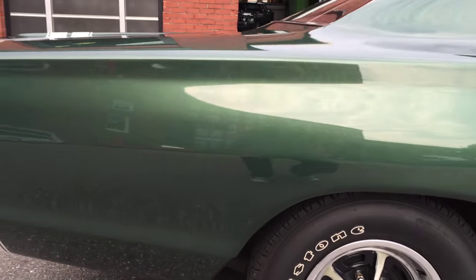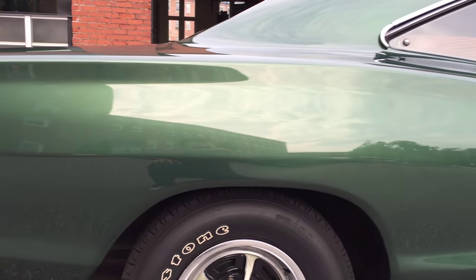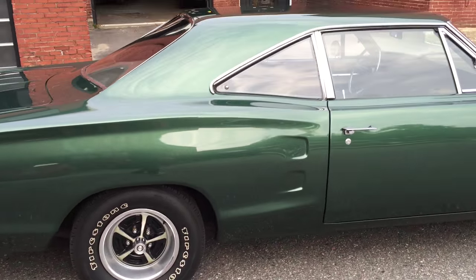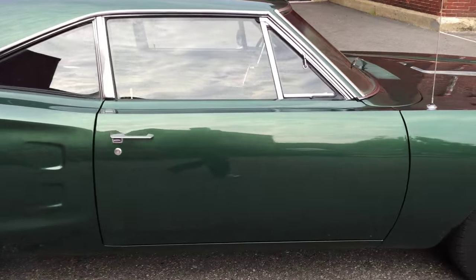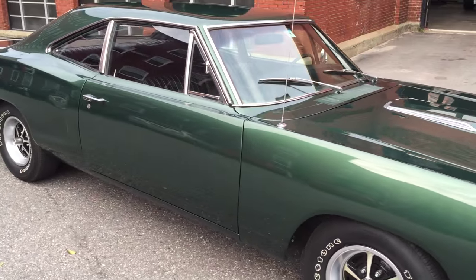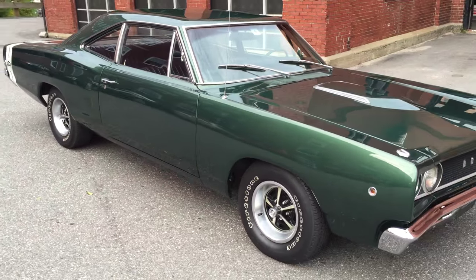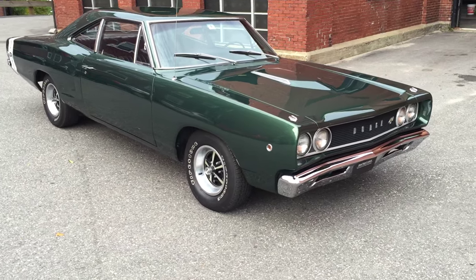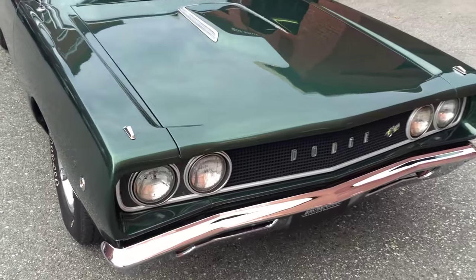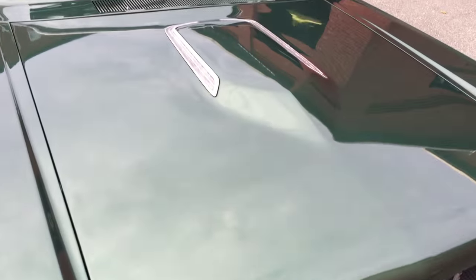Again, the paint's gorgeous — a real nice shine to it. Runs and drives like a brand new car. It goes straight down the road, fires right up, no vibrations, no weird noises, no smoke. The motor is very, very healthy — super powerful. I've been driving it around for a couple weeks now and been having a blast with it.